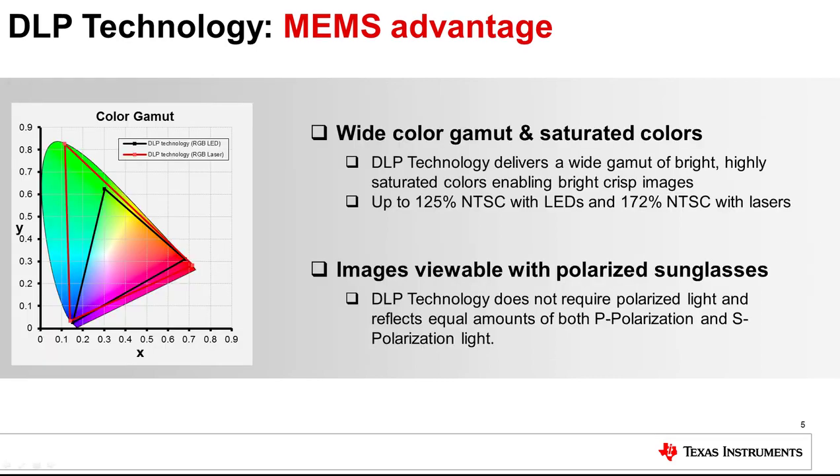In addition to constant performance over temperature and support for all currently available light sources, the DMD mirrors provide several other advantages. Color saturation is not affected by the reflection of light off the DMD mirrors — the illuminating light source defines the color saturation levels. As a result, DLP technology delivers bright, vivid, highly saturated colors, achieving up to 125% NTSC when using LEDs and up to 172% NTSC when using lasers. Another nice feature is that when wearing polarized sunglasses, HUD images are still visible, as the DMD mirrors reflect both the P and S polarized portions of the visible spectrum with no polarization filter required.